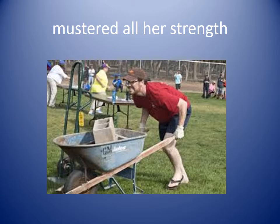Muster all her strength. When you muster your strength it means you are thinking really hard and trying very hard to use as much as you can of the strength that you have in your body. The man in the picture is mustering his strength so that he can move that wheelbarrow loaded with blocks.